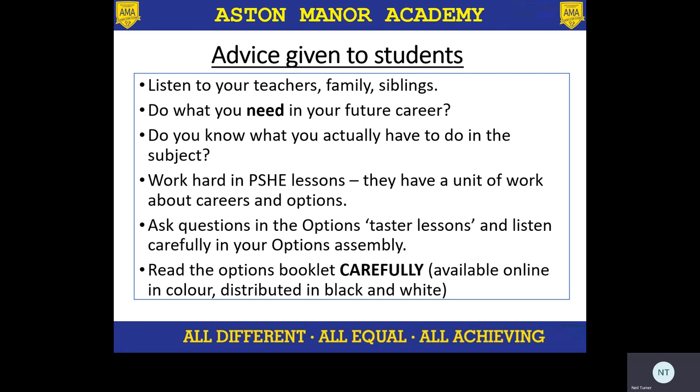I had some wonderful questions from students that were really mature in terms of what they were asking, and hopefully that is being made clear. We will also produce a frequently asked questions section of the school website regarding options to help guide students and parents with the questions that a lot of people have been asking. And as I said, making sure we're reading the options booklet carefully.